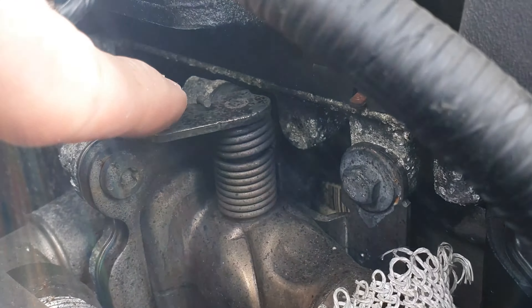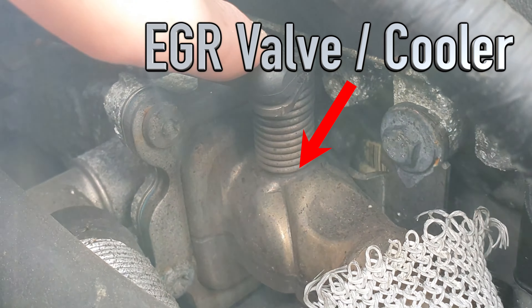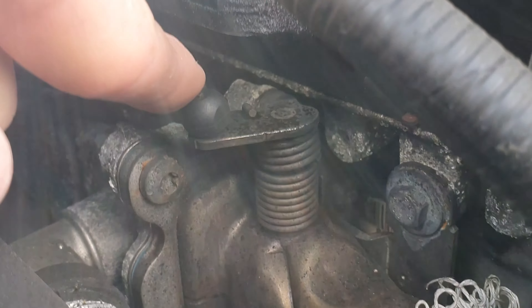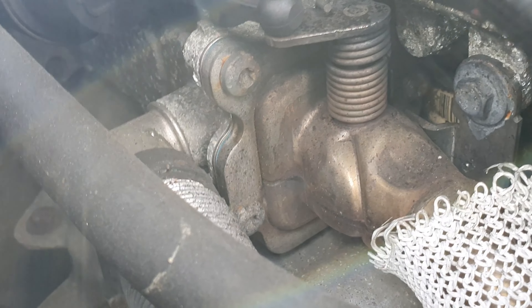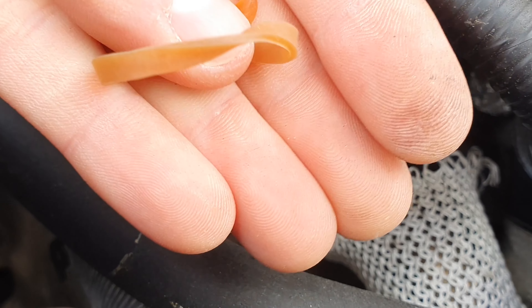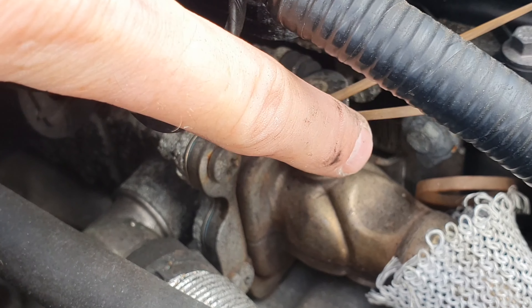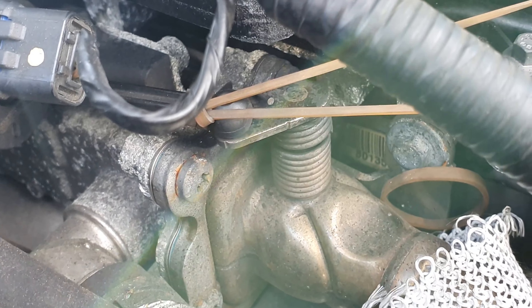We develop a small problem with the engine management light coming on during the drive home. This spring that's supposed to keep the EGR cooler valve open when the vacuum releases is broken. You can't replace just the spring — you have to replace the whole EGR cooler. So for now, as a temporary fix, I'm popping an elastic band on it. That pulls it back open, and once I start the engine the vacuum pulls it shut.